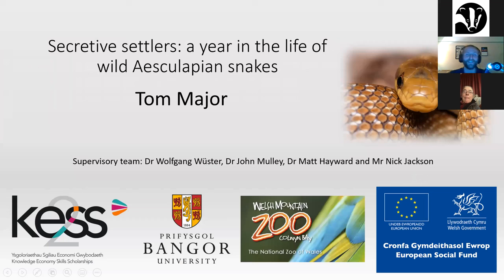You raise an interesting point about the line between introduced and invasive. Hello, my name's Tom Major. I'm going to be talking to you this evening about the Aesculapian snakes in Colwyn Bay, which I've been studying as part of my PhD since 2017.